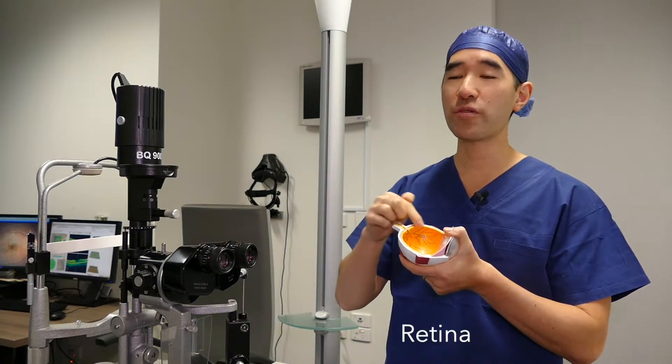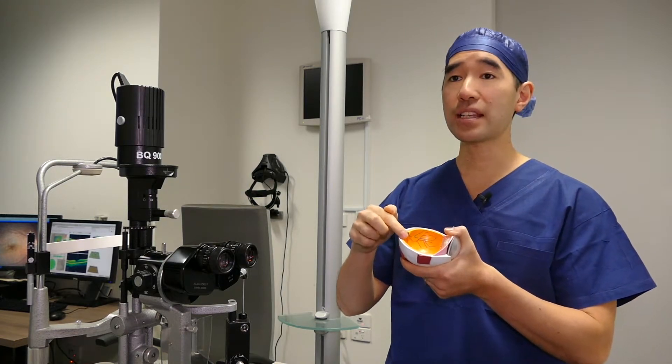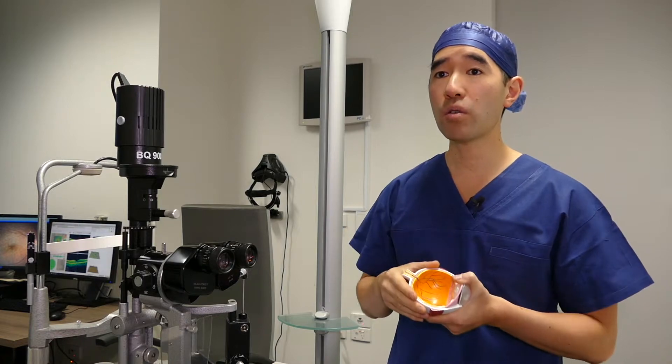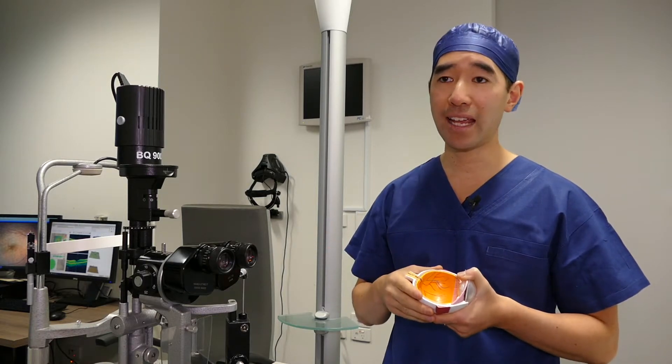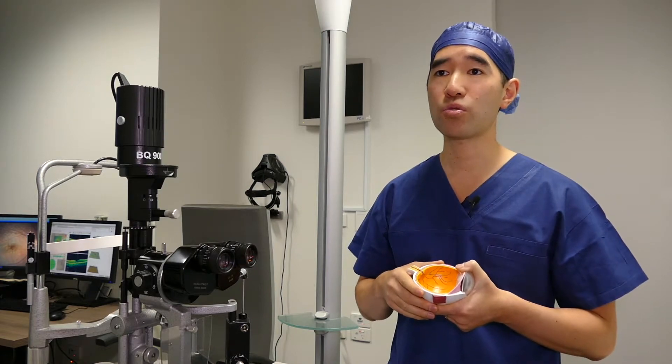The retina is the nerve tissue that lines the back of the eye. Occasionally, this can tear or break. That's usually not caused by anything other than aging, although occasionally it can be related to trauma.